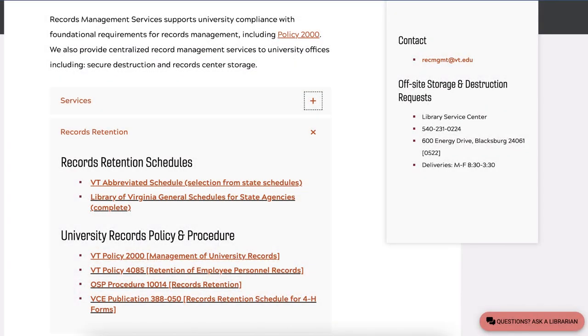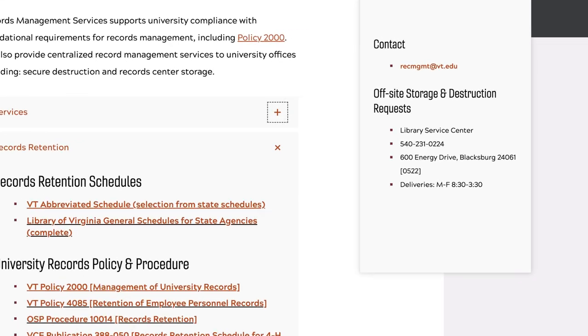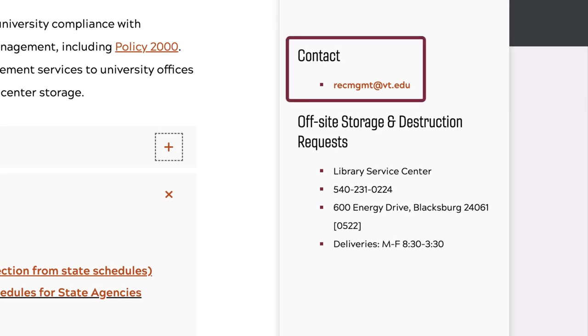If you have any questions about identifying records or determining retention and destruction requirements for records in any format, please contact Records Management Services via email.